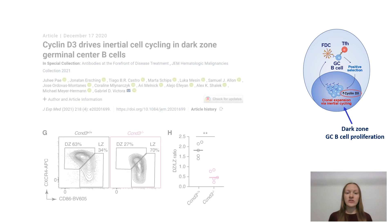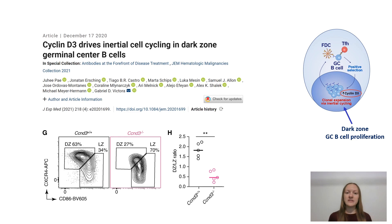Previous work had shown that inertial cycling is controlled by cell cycle regulator cyclin D3, and we were struck by the fact that cyclin D3 knockout mice had a very comparable dark zone defect to that seen in IL-21 receptor knockout animals, prompting us to investigate if IL-21 could promote cyclin D3 expression.